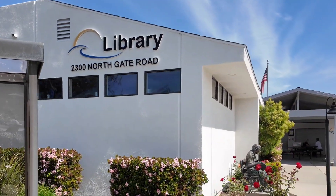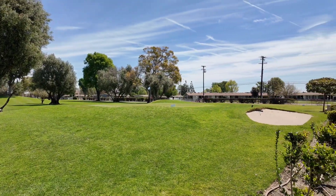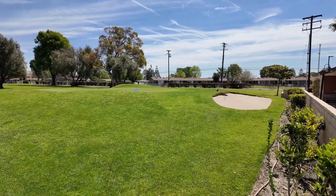Did I mention there's a library in here? As I'm walking around there's just a lot of different things to do — it's a very active community for seniors. Leisure World also has a mini golf course, and it's actually kept pretty well. If you want to come out and shoot a few holes, that's right here for you too.